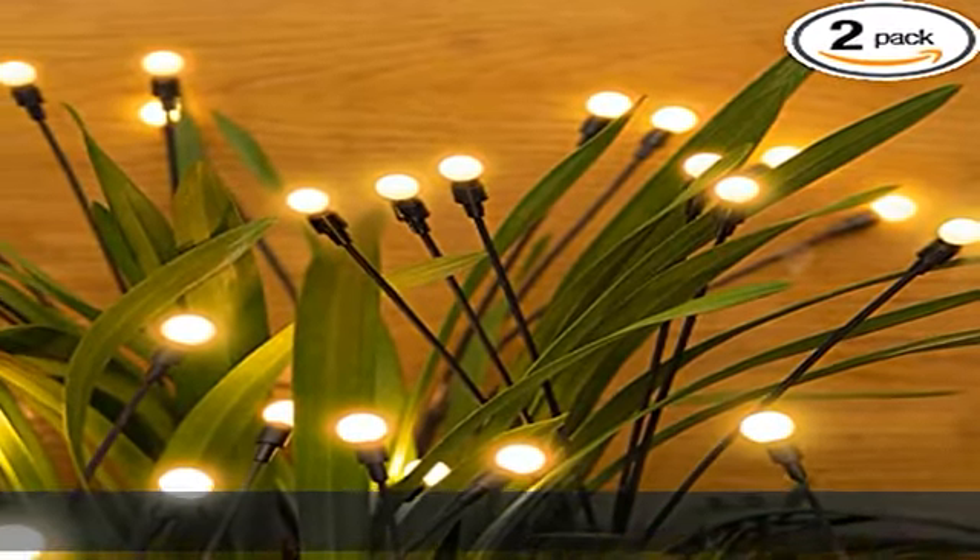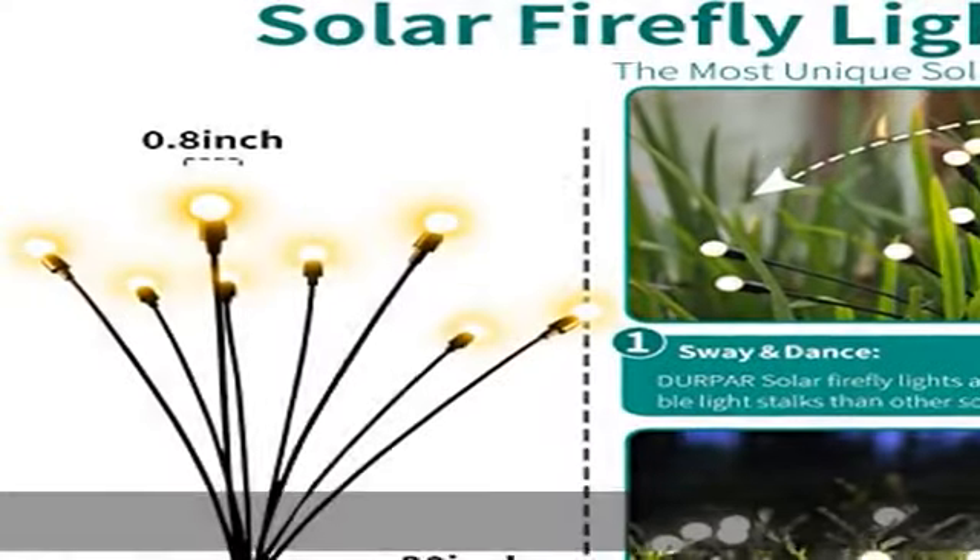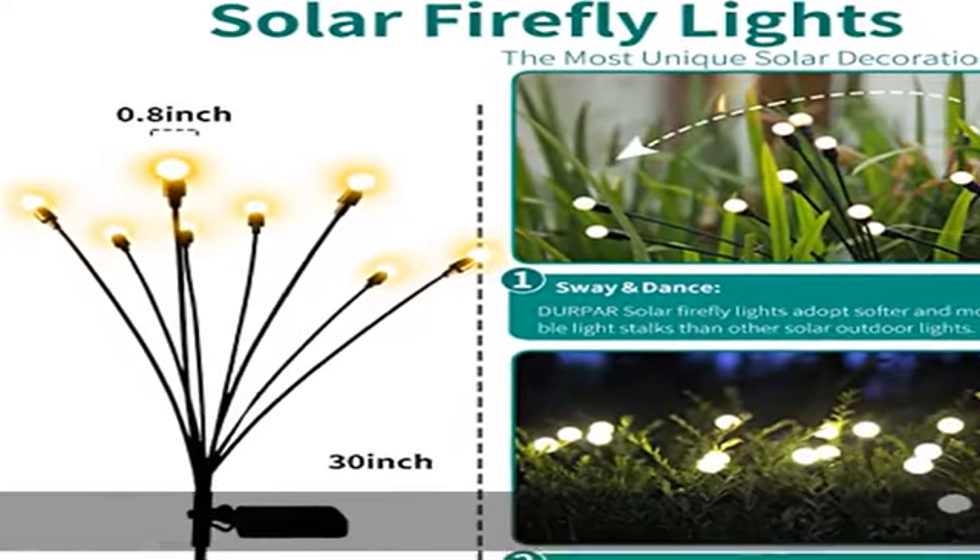Waving with the wind as if fireflies flying in the courtyard, the branches are soft and flexible. The unique design structure allows it to sway with the wind.